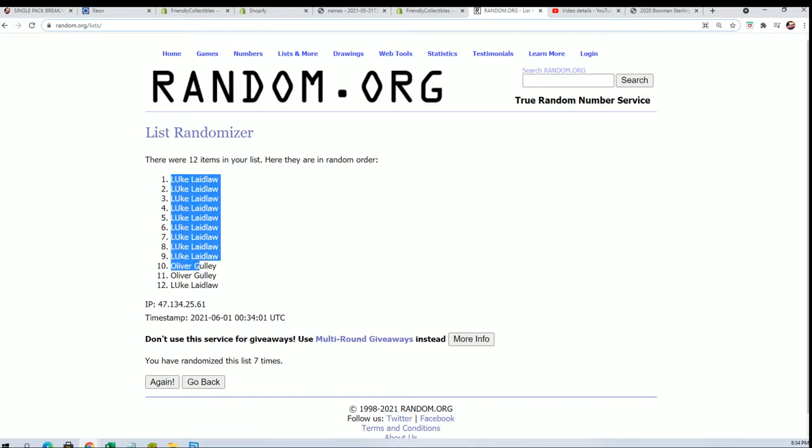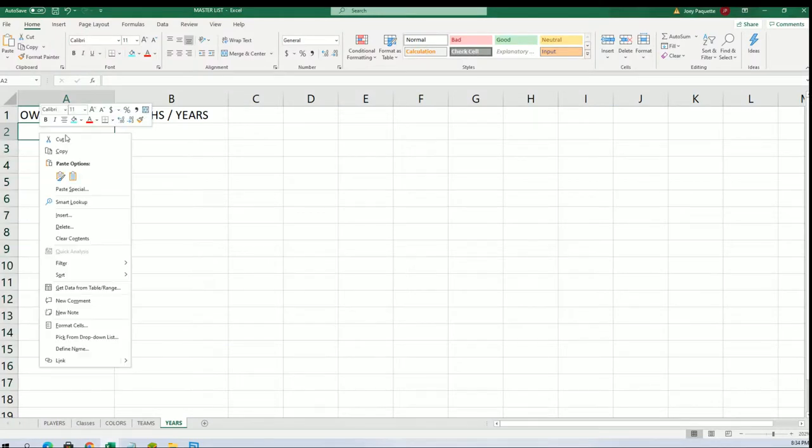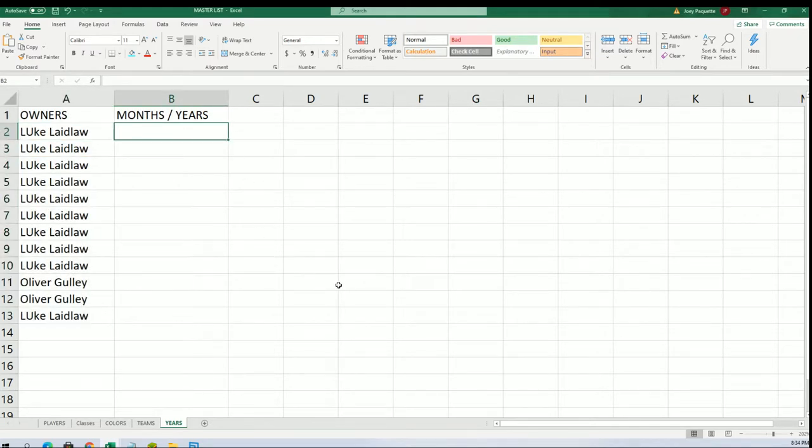The first list is finished going through, and here comes the month random.